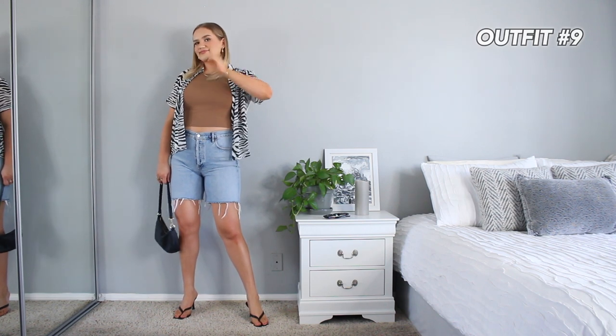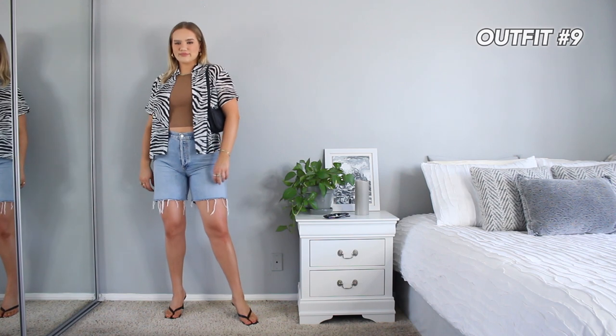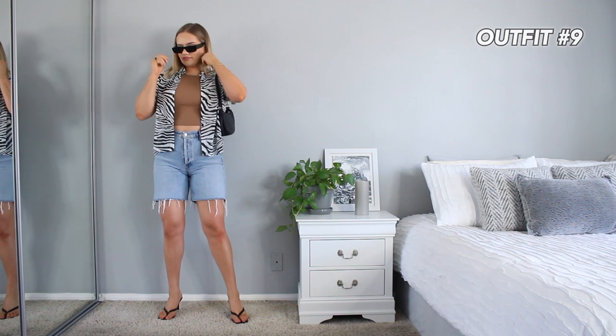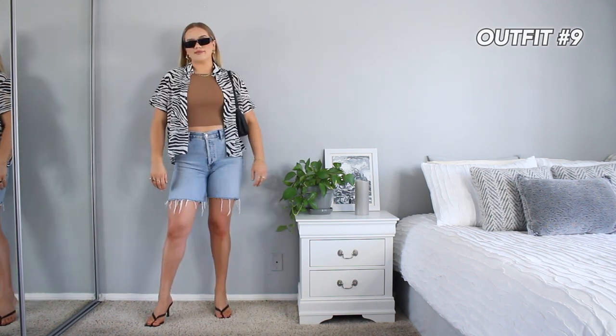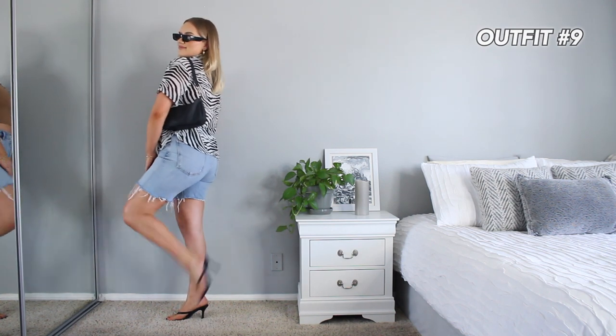One more way I styled the zebra top: with the camel/tan crop top, a pair of shorts, and some heels from Princess Polly. It's a really cool summer look — almost daytime lunch on vacation vibes. I love how it looks with gold jewelry and tanned skin. I self-tanned before this haul because I honestly think that's the recipe for success — it just boosts your confidence to a whole new level.